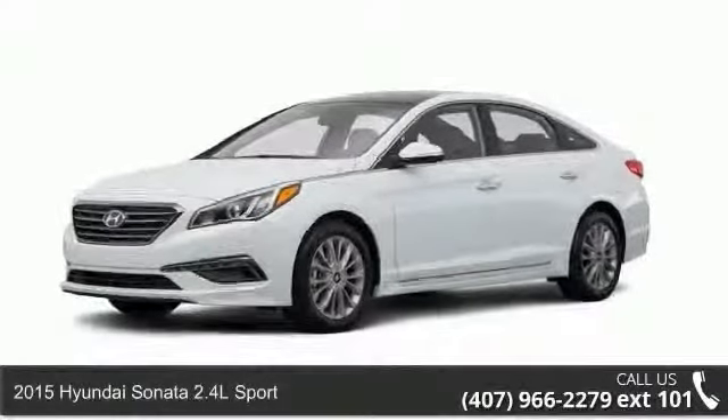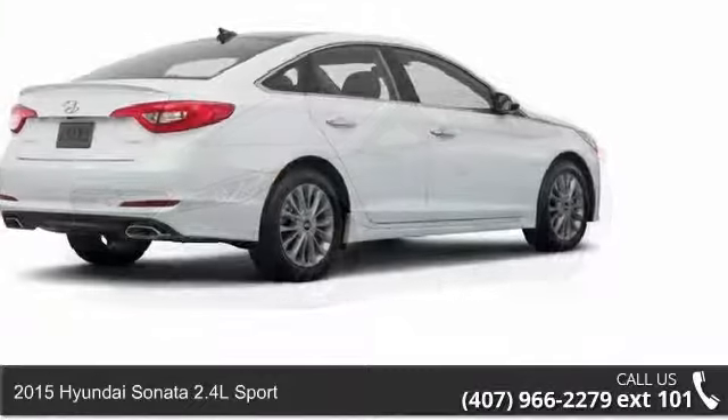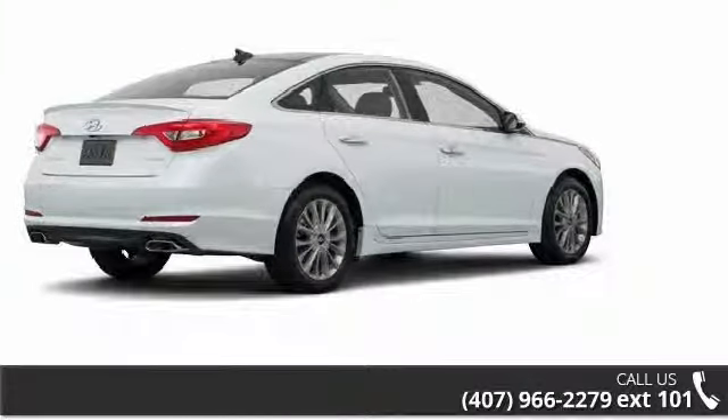Step onto the 2015 Hyundai Sonata. This may be the set of wheels you've been looking for. Enjoy these notable features: